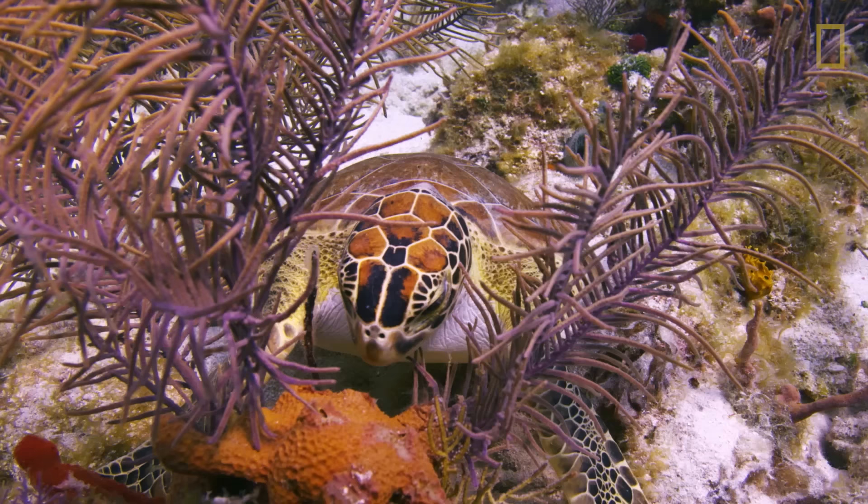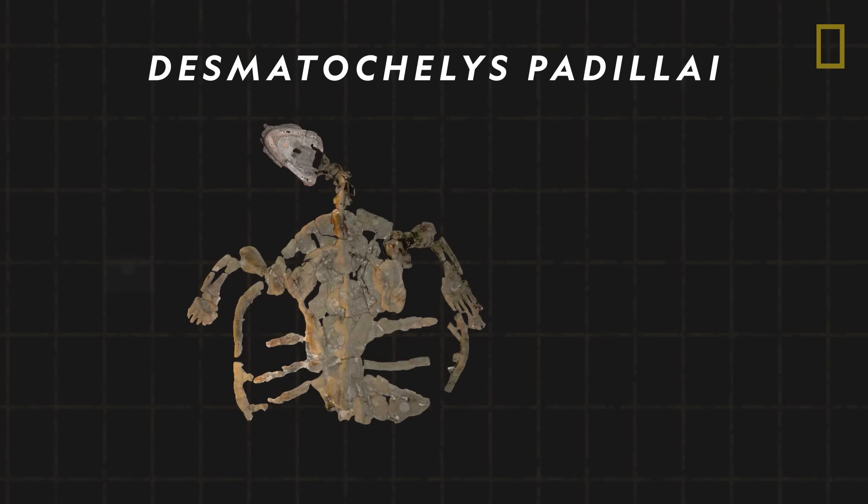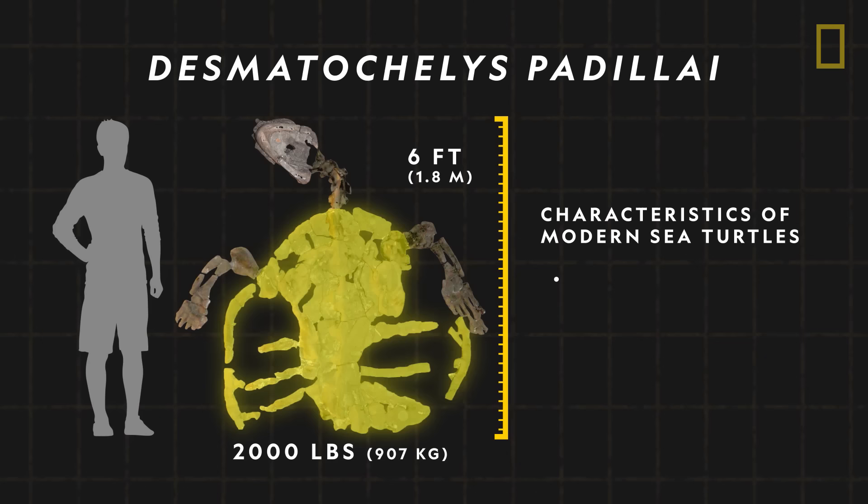Sea turtles have existed since the time of the dinosaurs. The earliest known marine turtle lived about 120 million years ago. Named Desmatautilus padillae, it was six feet long and had the characteristic features of modern sea turtles, including a carapace or top shell and paddle-like limbs.